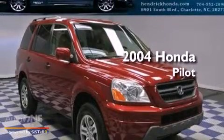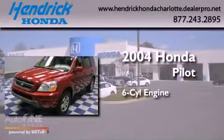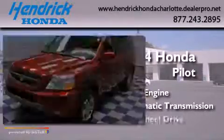This is a 2004 Honda Pilot. It has a six-cylinder engine, an automatic transmission, and all-wheel drive.